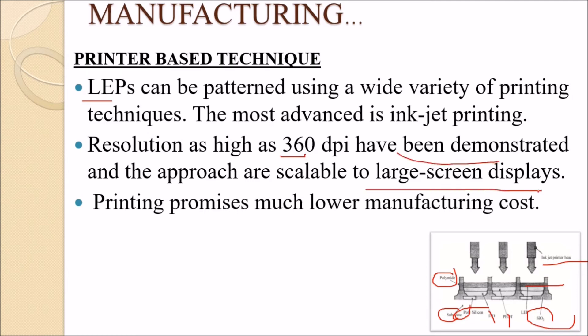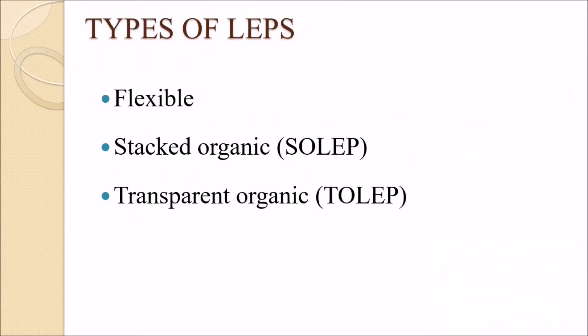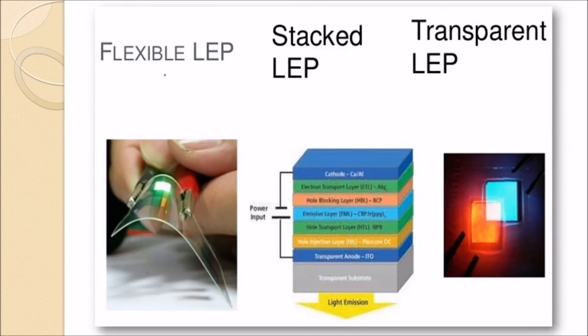LEPs can provide large screen displays with good image quality, and their manufacturing cost is reduced. There are three types of LEPs: flexible LEP, stacked organic LEP, and transparent organic LEP. The stacked LEP emits light from stacked layers, while the transparent LEP is see-through.